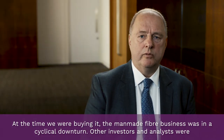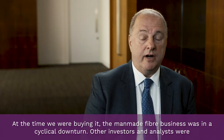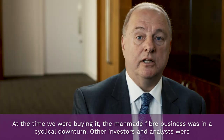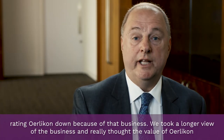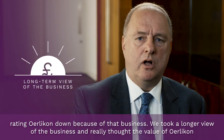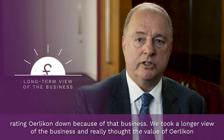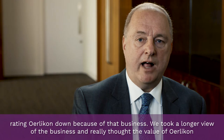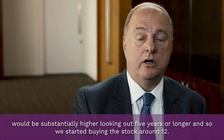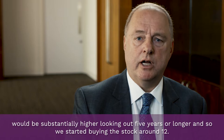At the time we were buying it, the man-made fiber business was in a cyclical downturn. Other investors and analysts were rating Oerlikon down because of that business. We took a longer view and really thought the value of Oerlikon would be substantially higher looking out five years or longer, and so we started buying the stock around 12.